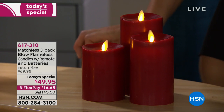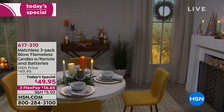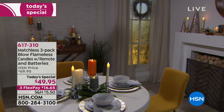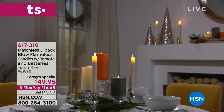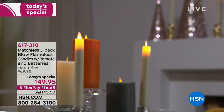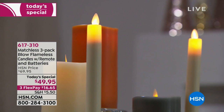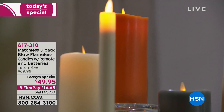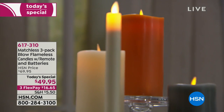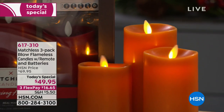We have people buying more than one set. If you want to buy these and ship them to somebody, you can do that with our bill-to/ship-to option — send them anywhere in the country as a gift. These automatically turn off after five hours, and then 19 hours later they turn back on once you've set the timer. You also have the option to blow them out or turn them off with the remote control — they really answer every possible problem you could have.